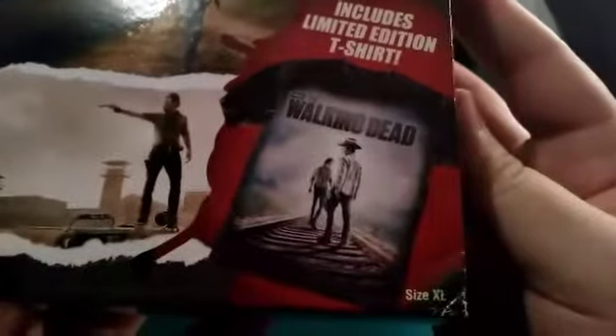Let's go ahead — I'll show you the shirt right now. This is the shirt that it came with — AMC The Walking Dead. You got Rick Grimes and you got Carl right there. That's what the shirt looks like — just them walking on the road tracks.